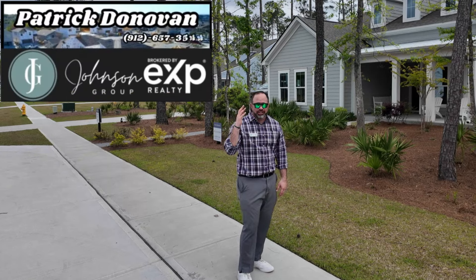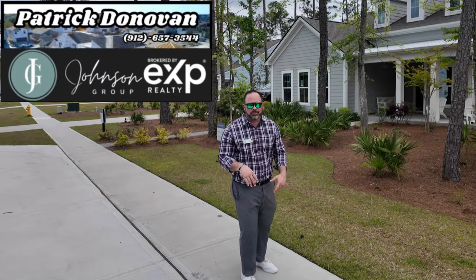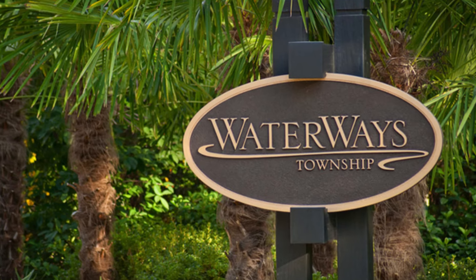Hey guys, Patrick Donovan, VXP Ruthley, part of the Johnson Group out here at the Waterways, a beautiful community in Richmond Hill.